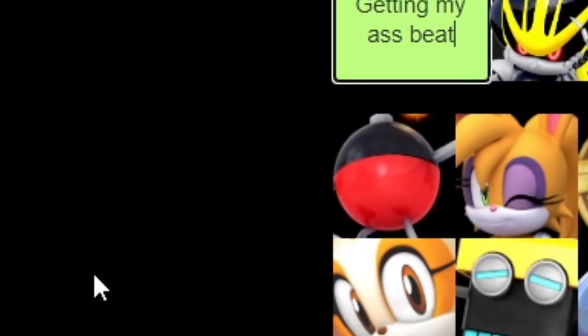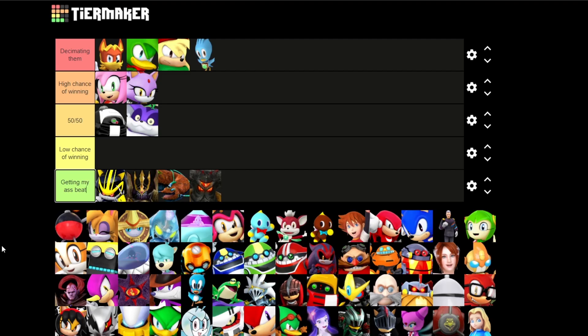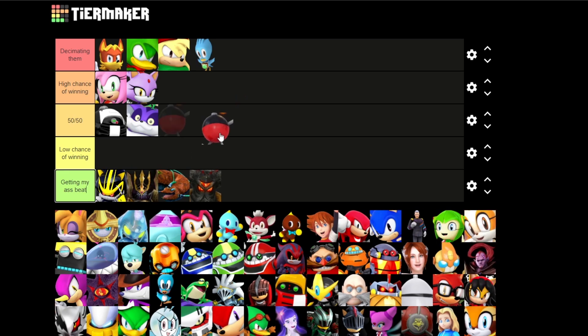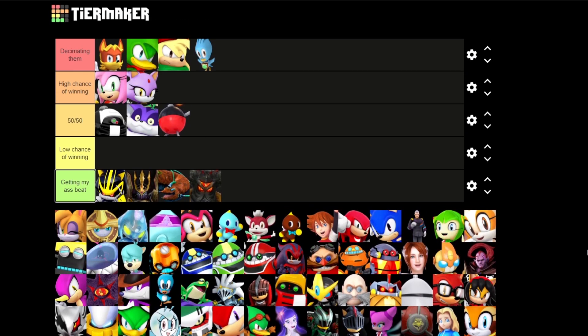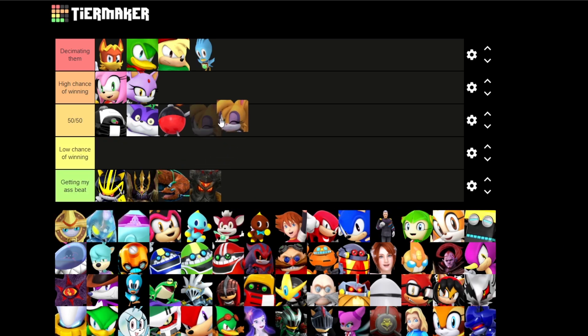I can't even tell what that is — is that a Pokeball? I can't see the full picture, so I'm gonna go with 50-50. I don't know what that is — I literally can't tell. I picked the one that has the most characters in it and I just don't recognize anyone in this list. I'm probably gonna put this on high.